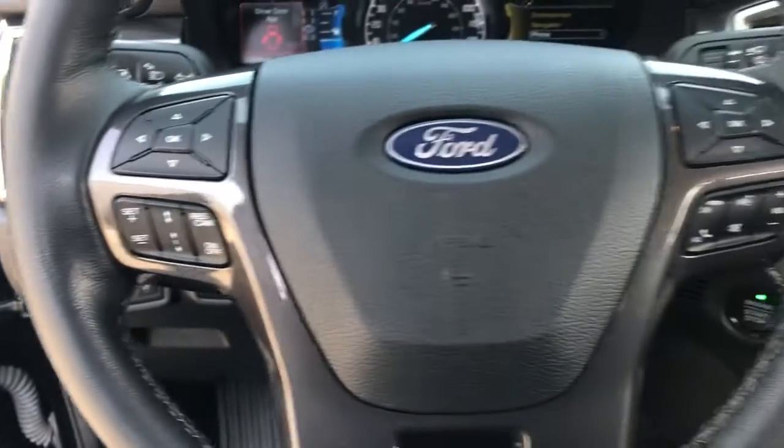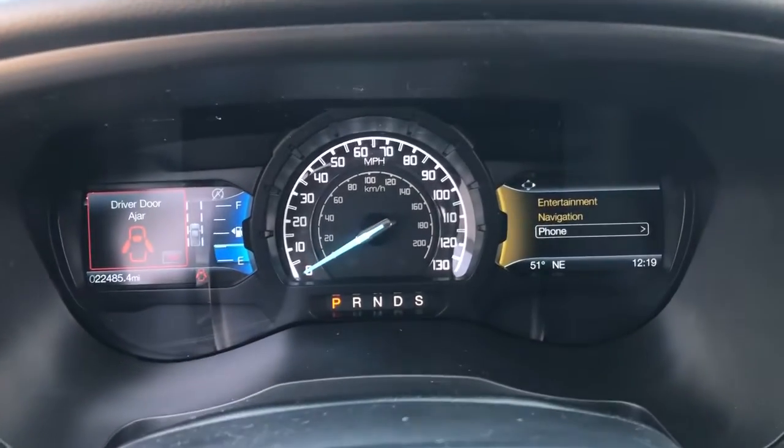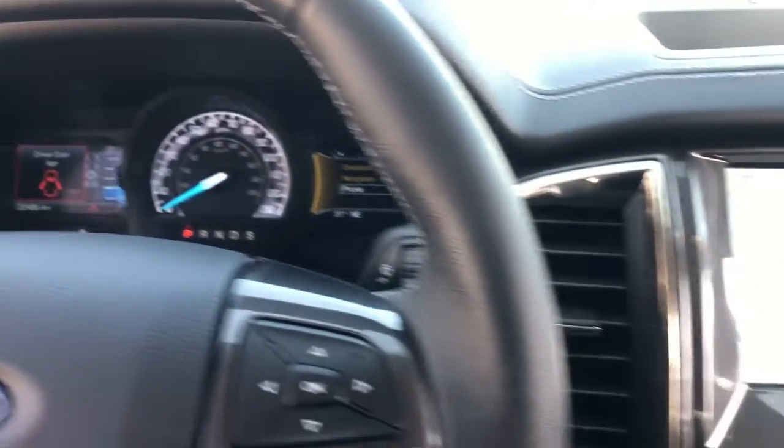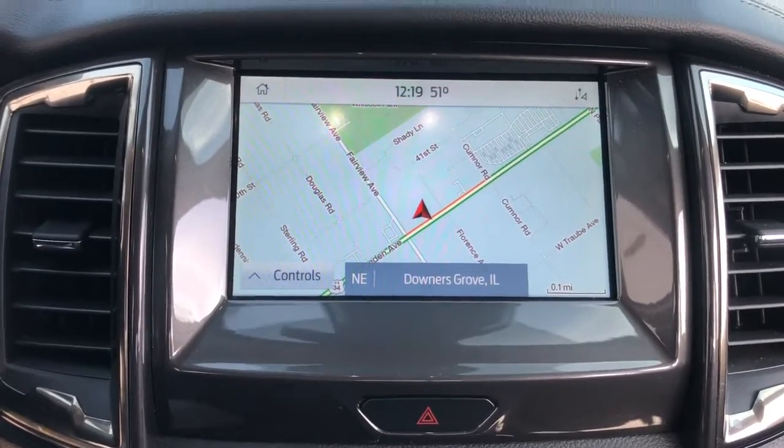Keyless entry, four-wheel drive, heated mirrors, lane keeping assist, remote engine start, power passenger seat, keyless start, satellite radio, fog lamps, backup camera.